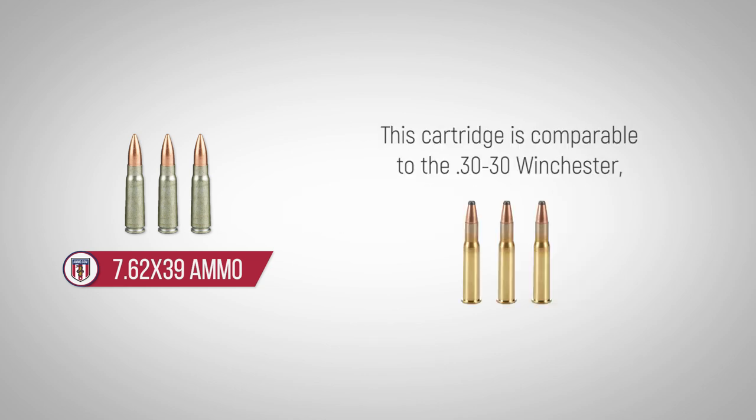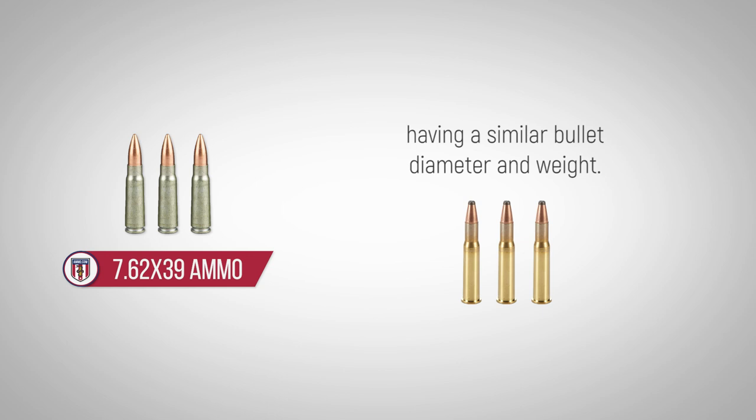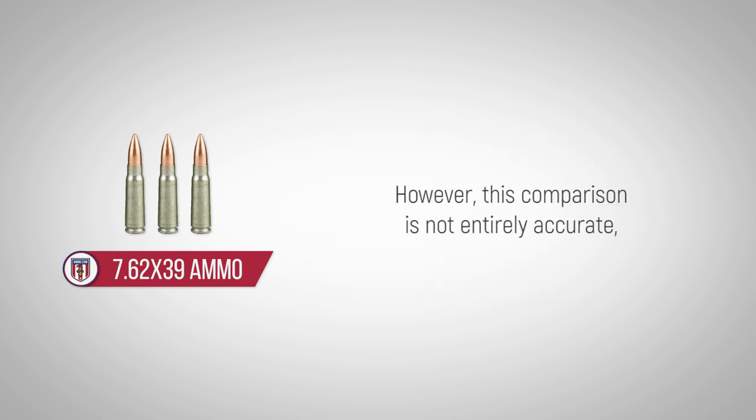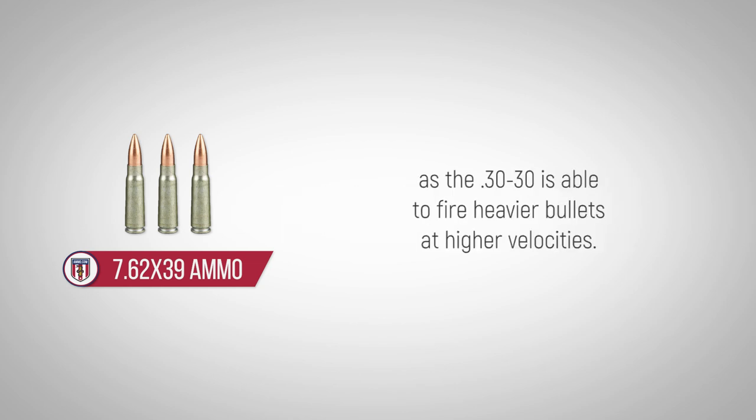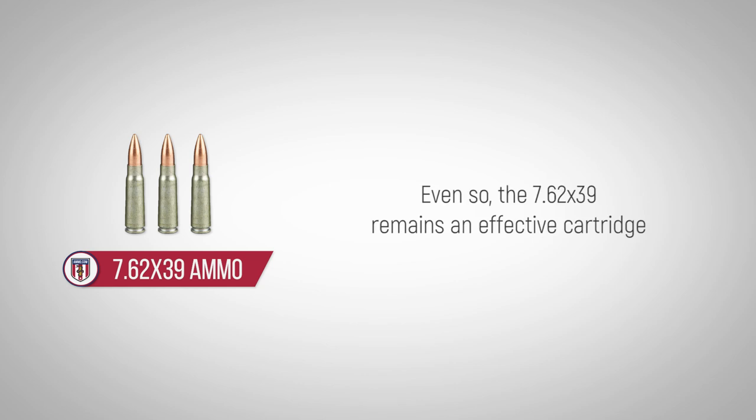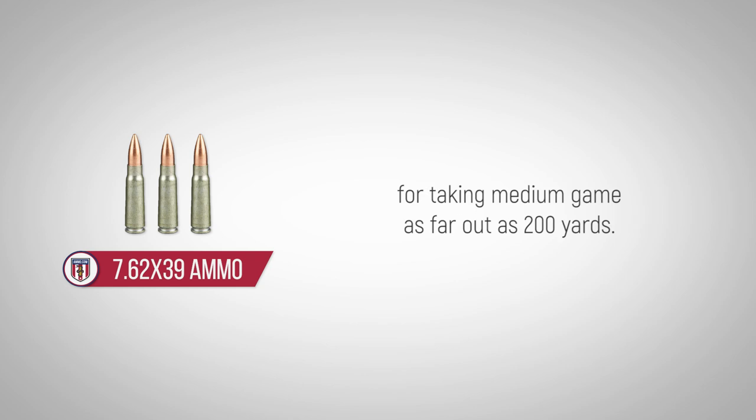This cartridge is comparable to the .30-30 Winchester, having a similar bullet diameter and weight. However, this comparison is not entirely accurate as the .30-30 is able to fire heavier bullets at higher velocities. Even so, the 7.62x39mm remains an effective cartridge for taking medium game as far out as 200 yards.